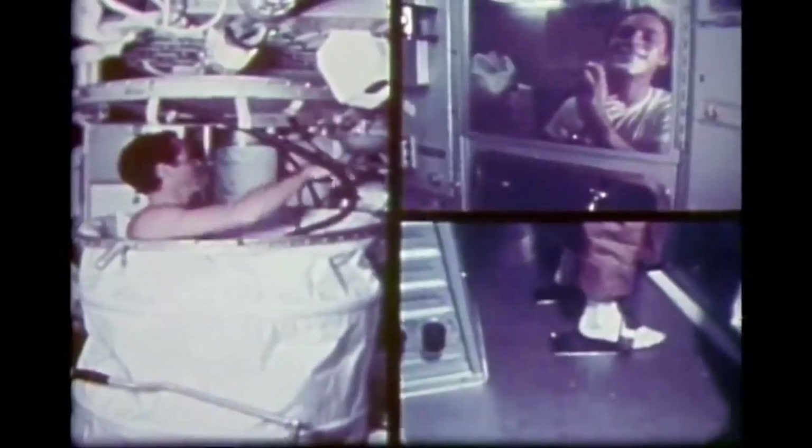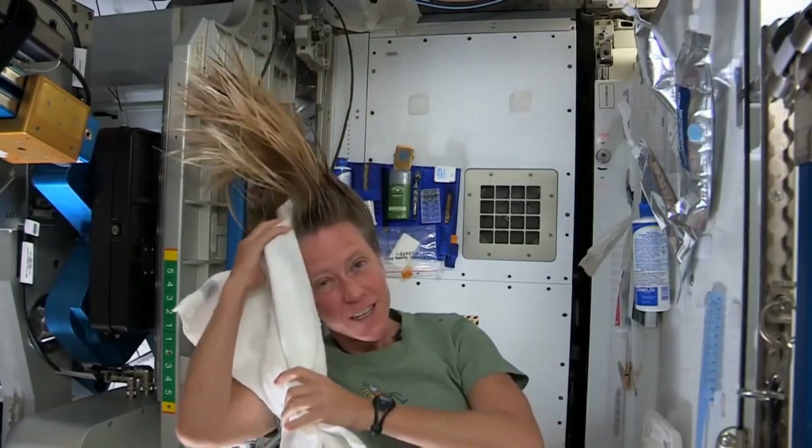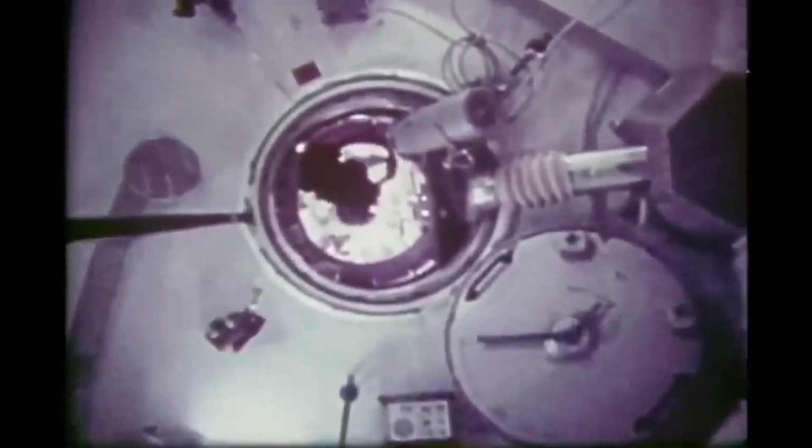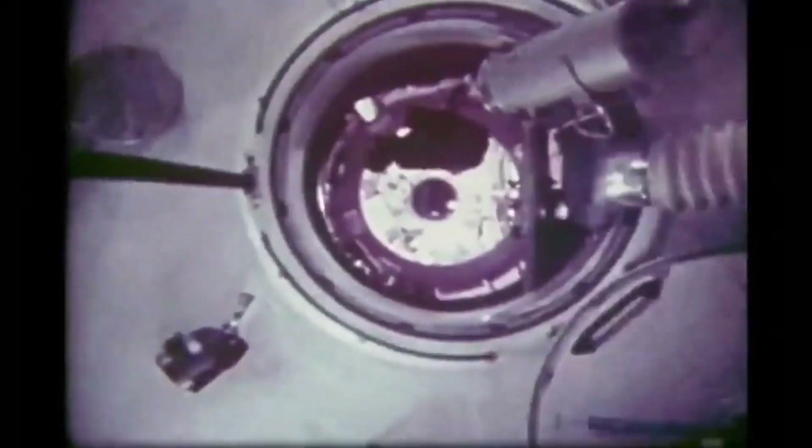For example, they discovered that showers, designed for comfort and hygiene, were not as enjoyable as on Earth due to the difficulty of managing water in microgravity. After initial attempts, the crew found that using damp towels was more efficient for personal hygiene. With personnel accustomed to station life, various experiments were conducted under a well-planned but tight program.